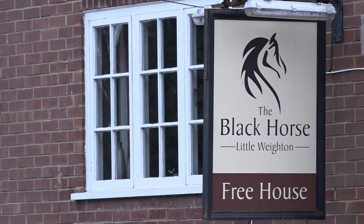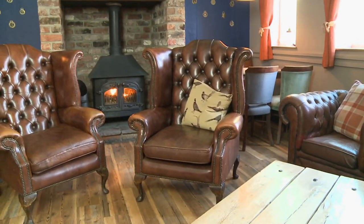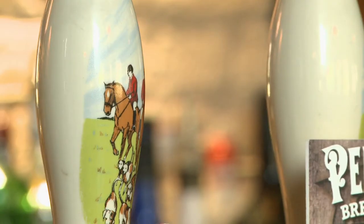Anthony yesterday did a sterling job cooking this signature dish and we've got Sarah today from Scarborough Tech. Let's see how she gets on. Back at the Black Horse at Little Wheaton, serving modern British food, here's a little recap on what they do here.